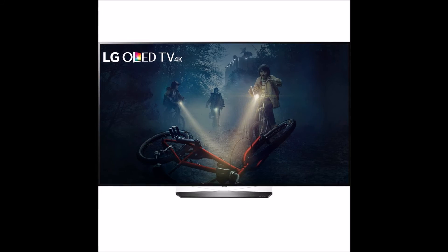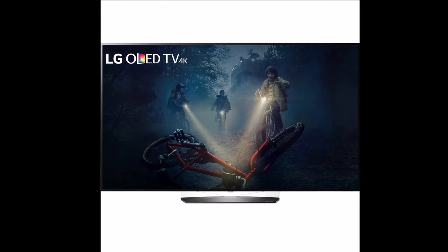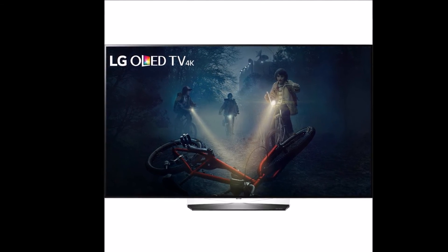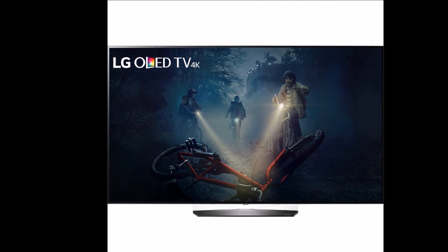Billion Rich Colors: the availability of a billion rich colors gives the TV a palette 64 times broader than conventional televisions, to reproduce images with far more subtle and precise gradations for a more life-like picture.